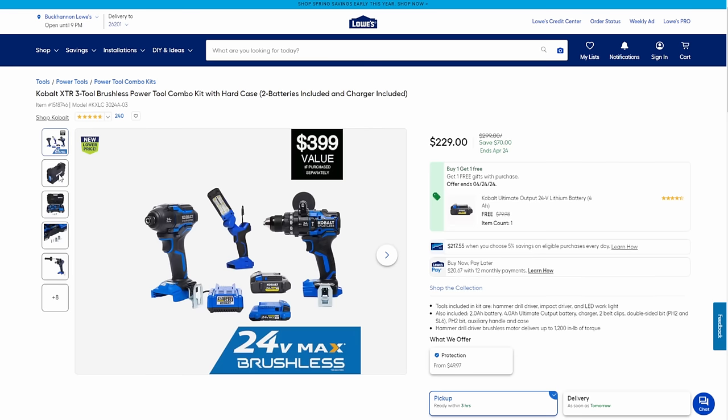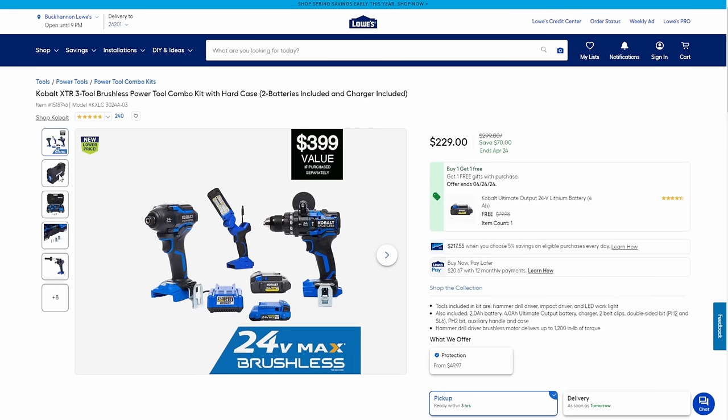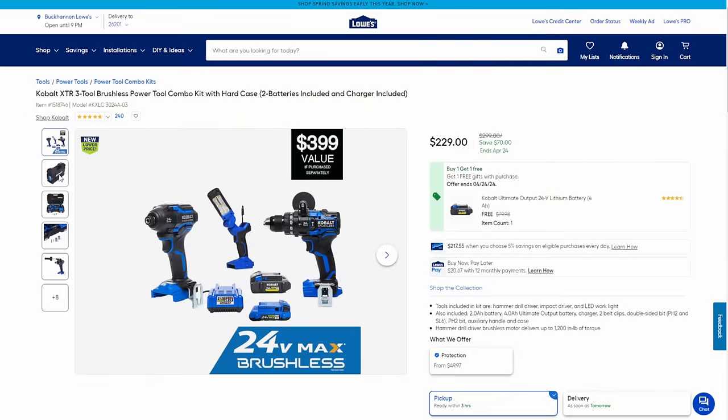Let's talk about Cobalt XTR — there's Cobalt, then Cobalt second gen, then Cobalt XTR. The XTR is the really high-level performance stuff, value-pro level tools. These are no joke, and again made by Chervon — the same people making the Flex 24-volt. Normally $400, you're getting it at $229 and the deal doesn't end there — you also get a free 4 amp hour ultimate output battery. That really sweetens the pot.